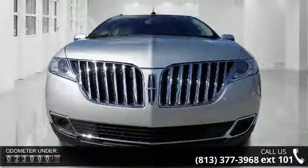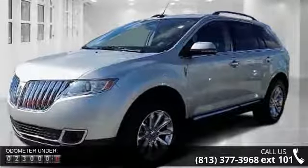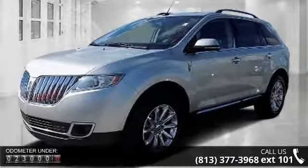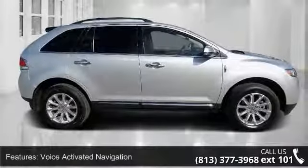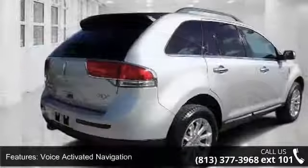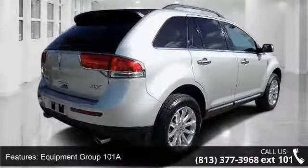This vehicle's top features include voice-activated navigation, Equipment Group 101A, Premium Equipment Group, Walnut Swirlwood Package, 10 Speakers, MP3 Decoder, Radio Data System, Sirius Satellite Radio, SYNC Communications and Entertainment System, and Air Conditioning.